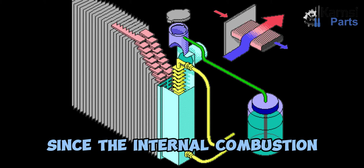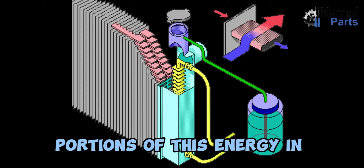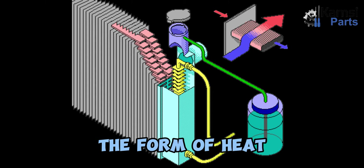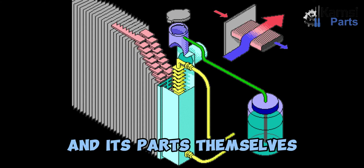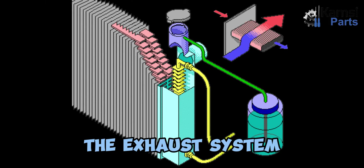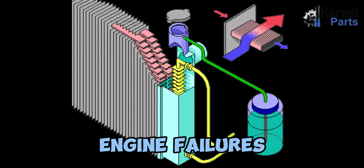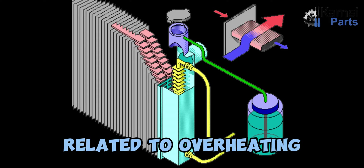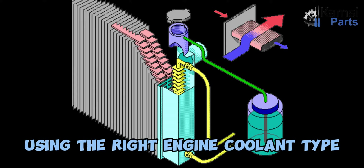Since the internal combustion engine generates energy through the process of burning fuel, portions of this energy in the form of heat inevitably end up being harnessed by the engine and its parts themselves. The rest is emitted through the exhaust system. The role of the engine coolant is to prevent engine failures related to overheating and to keep the engine running at optimal temperatures using the right engine coolant type.